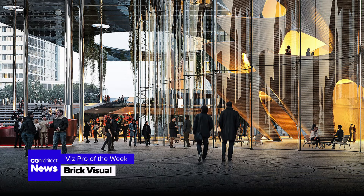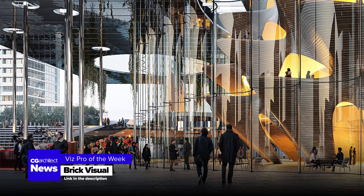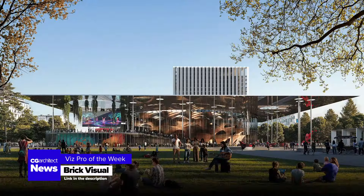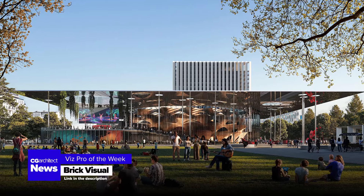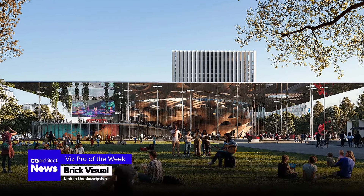Congratulations to BrickVisual for winning this week's VizPro of the Week on CGArchitect.com. Their latest collaboration with ZGF Architects, the Keller Auditorium proposal in Portland, Oregon, is a feast for the eyes. Don't miss it — link in the description.